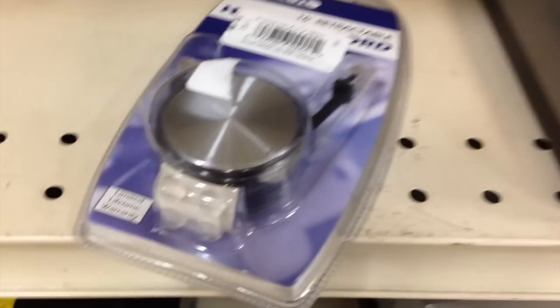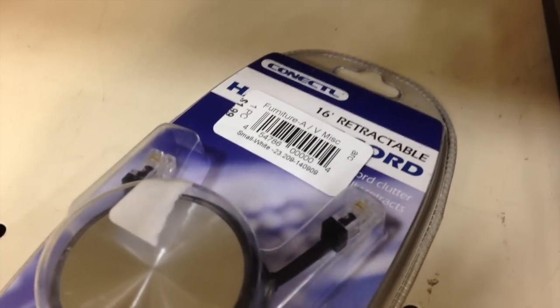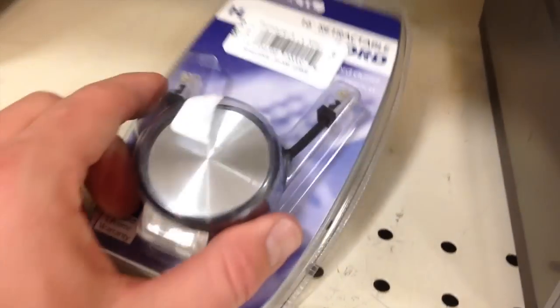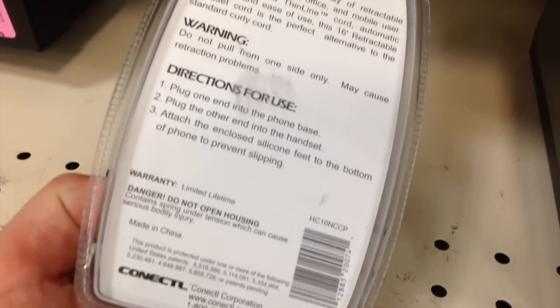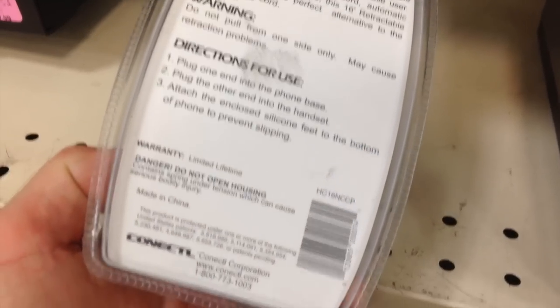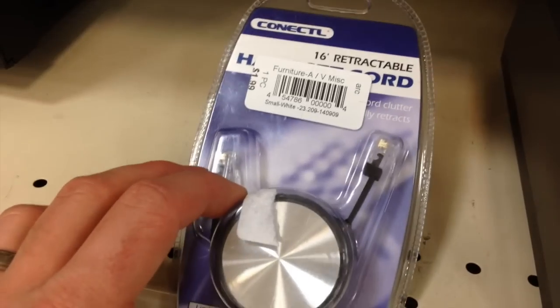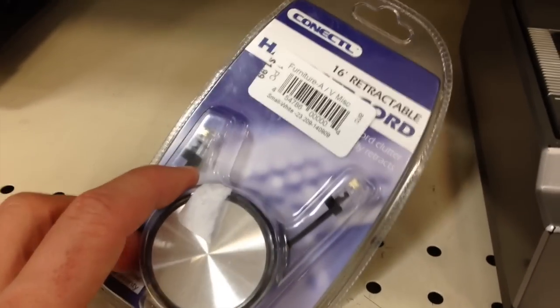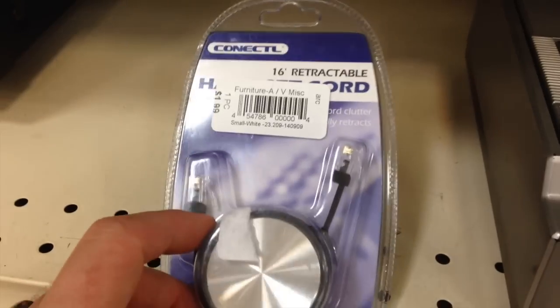Another little score here — $1.99 for a retractable phone cord. My initial response was that this isn't going to be worth much, but the only other seller on Amazon has it up for $35. I'm guessing you could potentially undercut and get $20 for this thing, just because it's no longer being produced. Old tech — keep your eyes out for it.